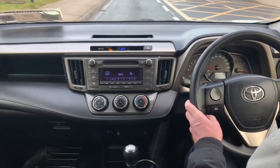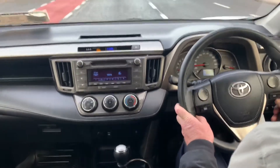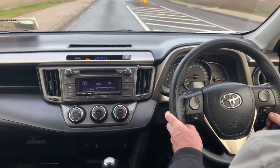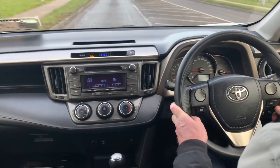Taking a look inside this quality Toyota RAV4, this is a 2014 Aura model. It has 87,000 miles on it, a 2 litre diesel engine with a 6 speed manual gearbox.